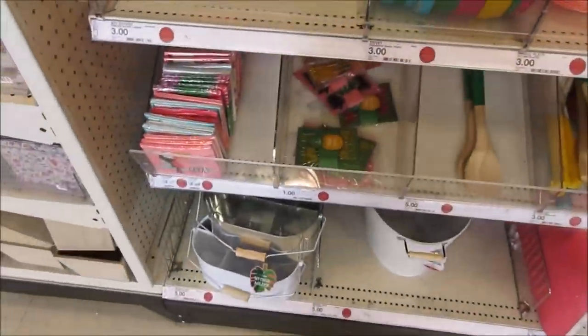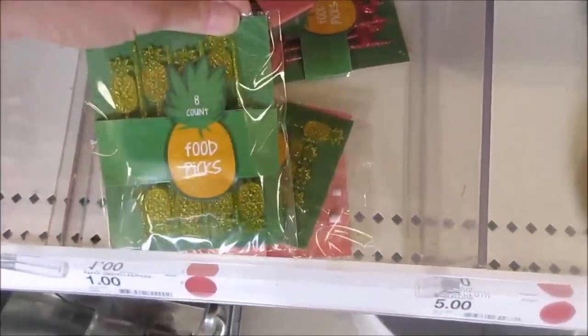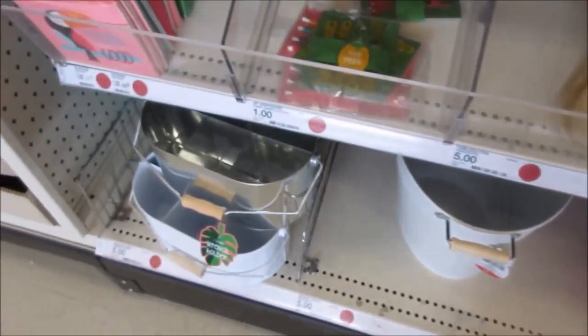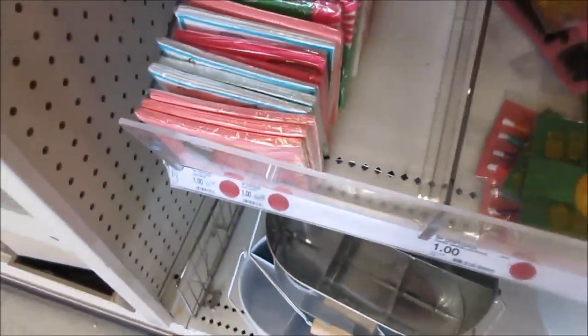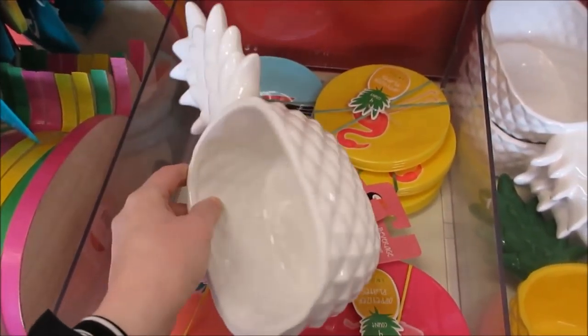We are at the Target Dollar Spot and they just added a ton of new stuff. Anytime I see pineapple I think of Gina Schwappi - Gina, you must come here! I got one of these, I absolutely love it. They have a wooden pineapple - oh my god, I wish I liked pineapples. Look at that, it's a little pineapple bowl, it is so cute.